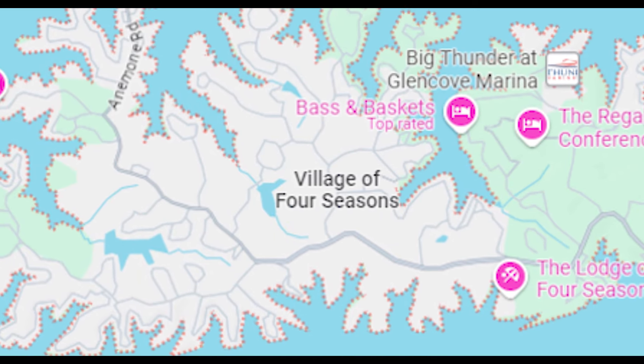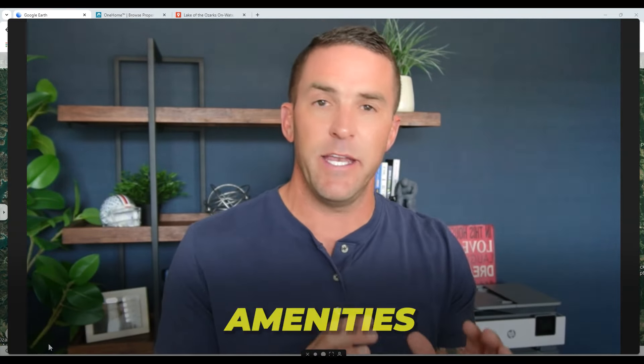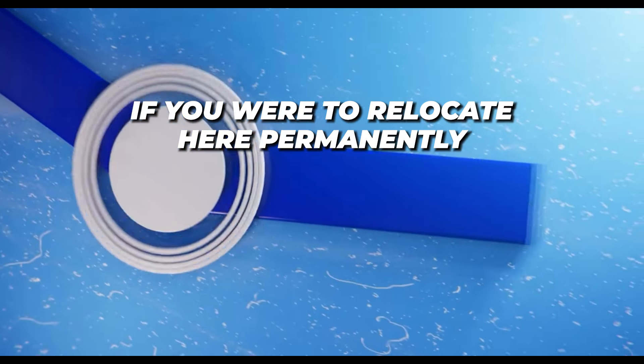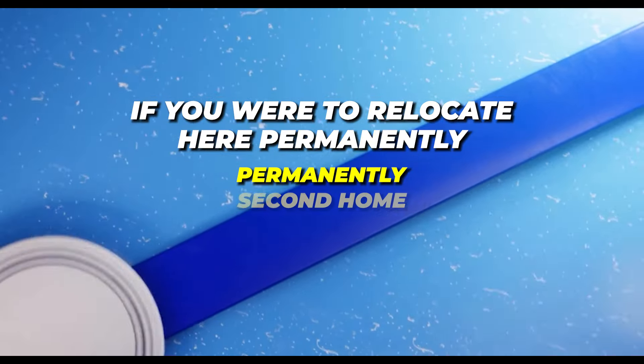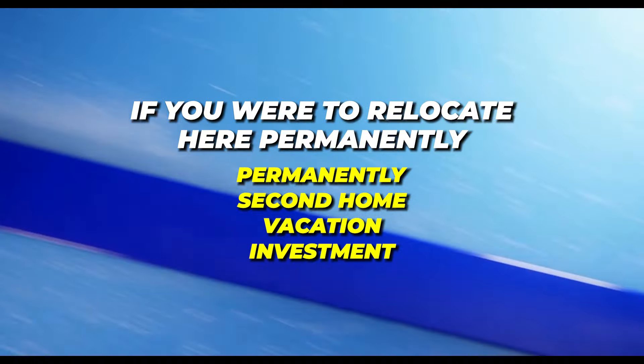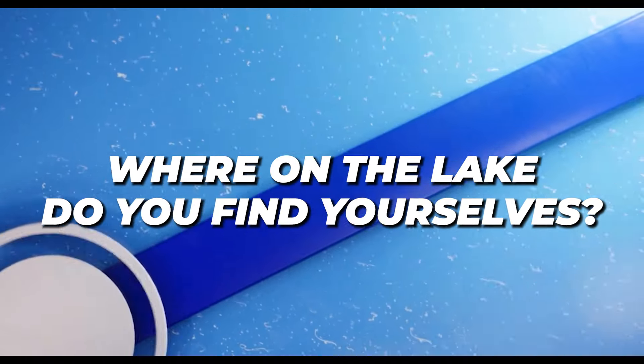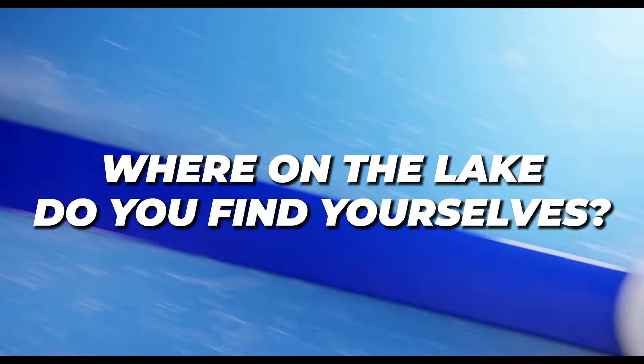So this is the upper part of the lake. To kind of recap over the past couple months or so, talking about different parts of the lake, pros and cons, amenities, things to think about, trying to connect the dots on if you were to relocate here — permanently, second home, vacation, investment — where on the lake do you find yourselves moving to? What is the most desirable reasons?